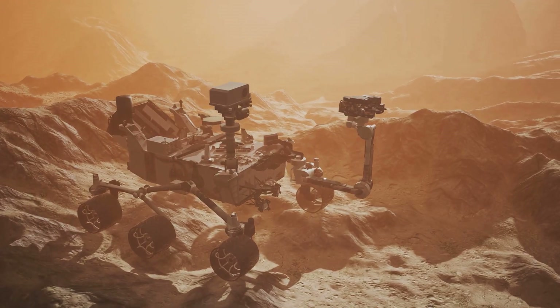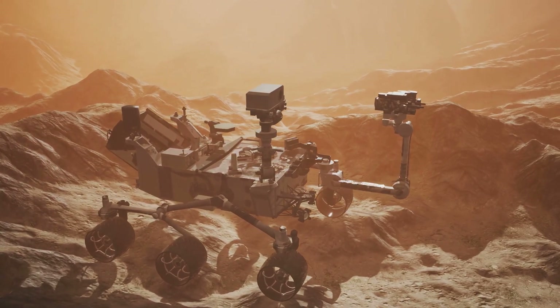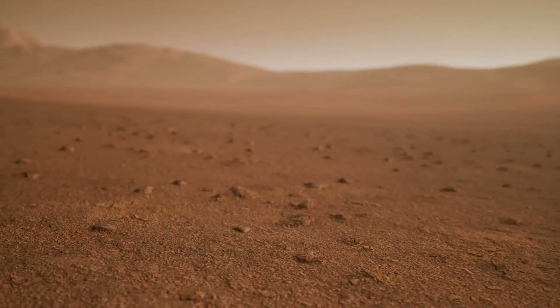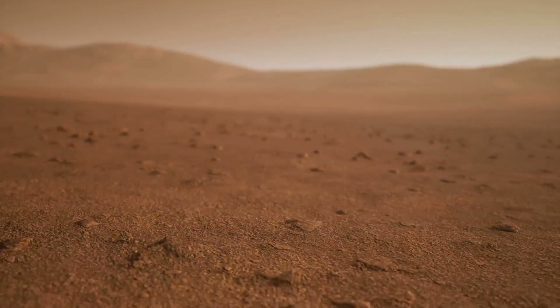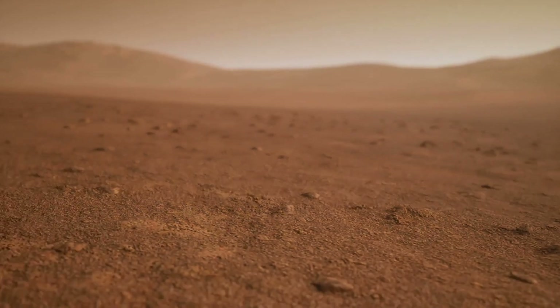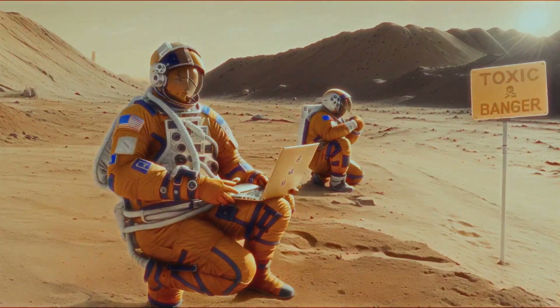The search for water on Mars is a big deal. It's one of the primary objectives of our Mars missions, as water is a key ingredient for life. Finding water on Mars would be a monumental discovery, suggesting that the planet could have supported life. If Mars had water in the past, it might have had life too.